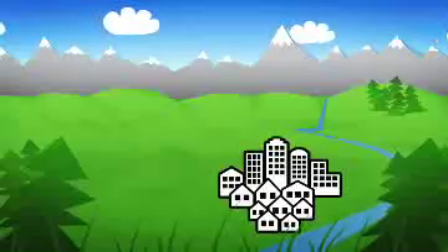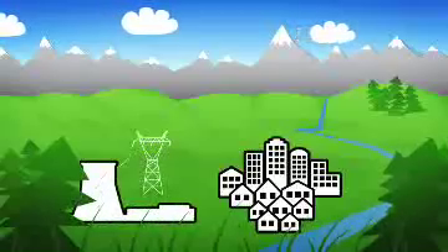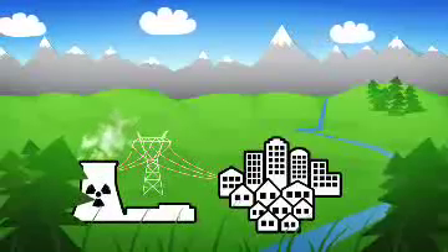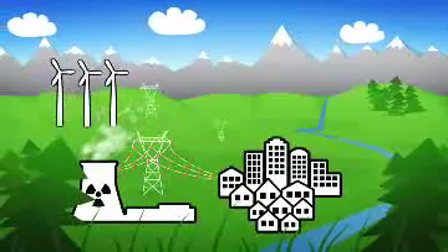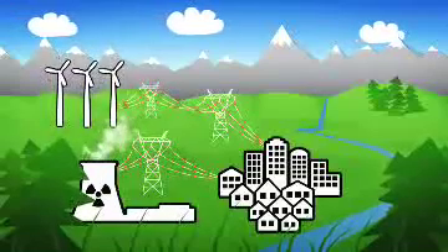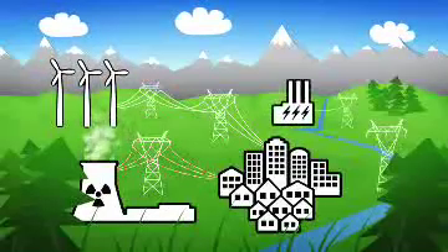Traditionally, the method of supplying power to a local area in Europe has been through centrally generated power from coal, gas, and nuclear fuel power stations. Wind has also become an important renewable, but the wind doesn't always blow. To ensure we have the power we need, there must be a backup.